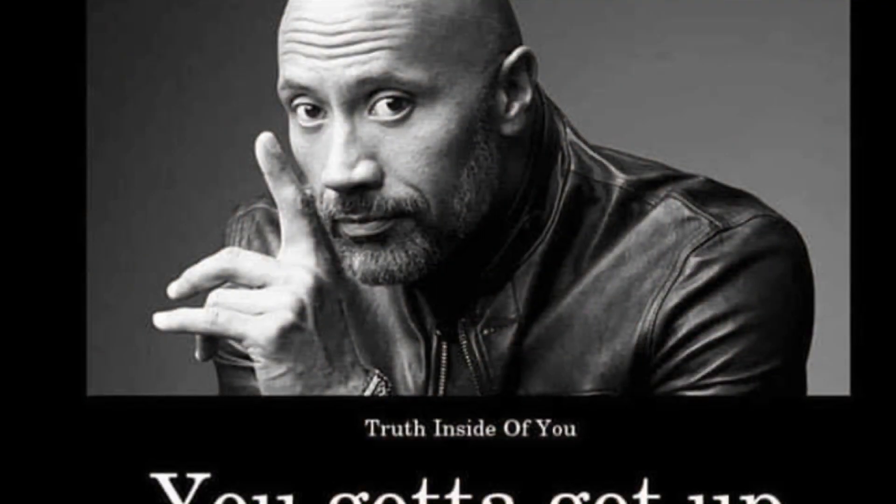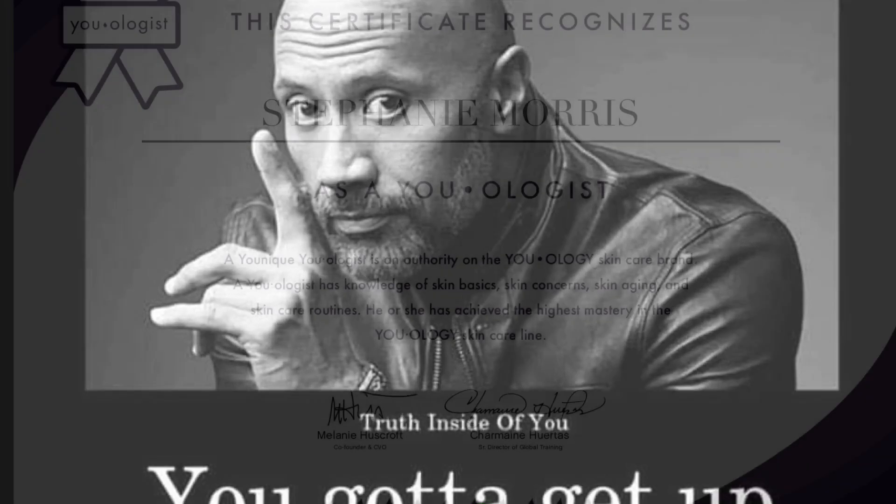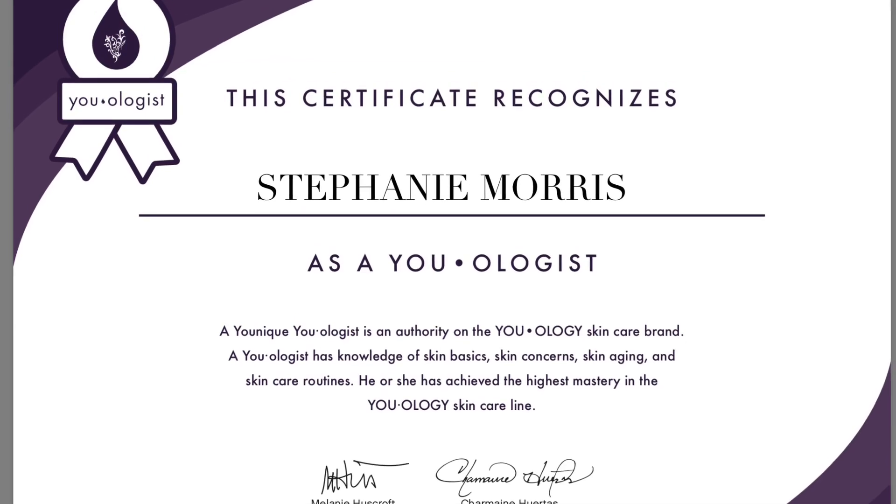Another mascara picture — love it. Look at those eyes, guys — does that not just make them pop? Just be yourself. By the way, I am a certified Uologist, and I'm going to explain to you what that is here in just a little bit.